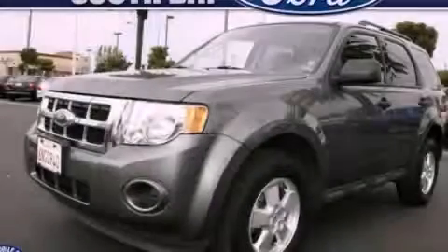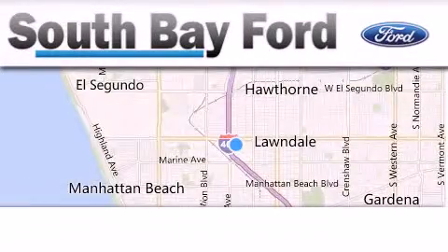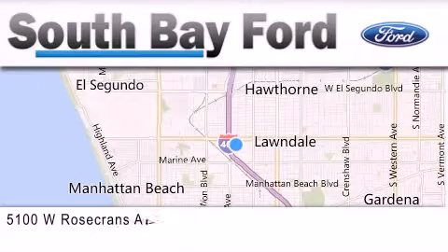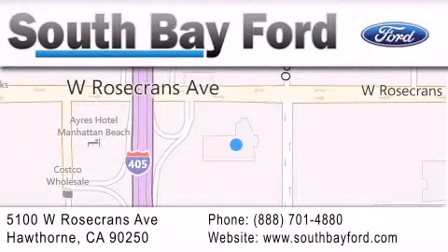Please call today to reserve this vehicle for a test drive. South Bay Ford is your Hawthorne area Ford dealership, specializing in new and pre-owned vehicles, service and parts. Stop by our showroom at 5100 West Rosecrans Avenue in Hawthorne, or visit us online at southbayford.com.